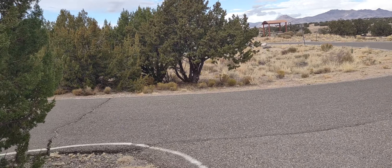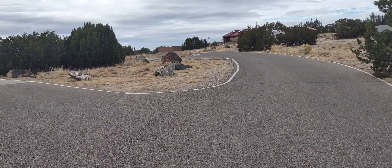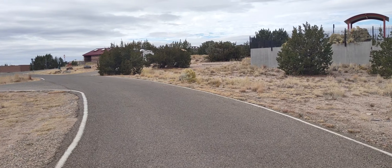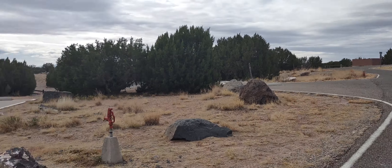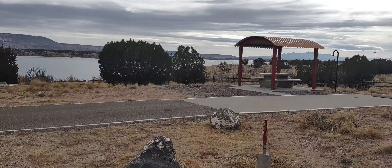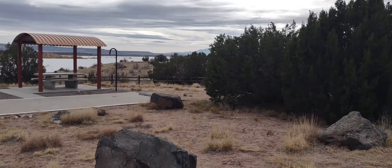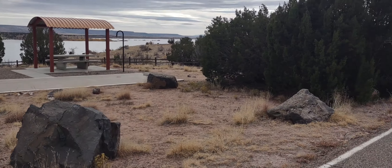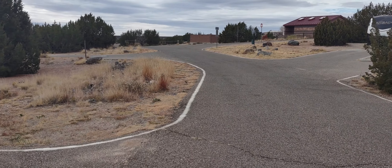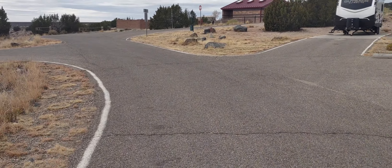This is Cochiti Lake in New Mexico, between Santa Fe and Albuquerque. It's a Corps of Engineers campground — a really nice place, well maintained and well taken care of. We're fortunate it's November and it's still warm, supposed to be 70 today. If you're traveling between Albuquerque and Santa Fe, it's a great place to come stay — probably 20 minutes to half an hour off of the main interstate, I-25.